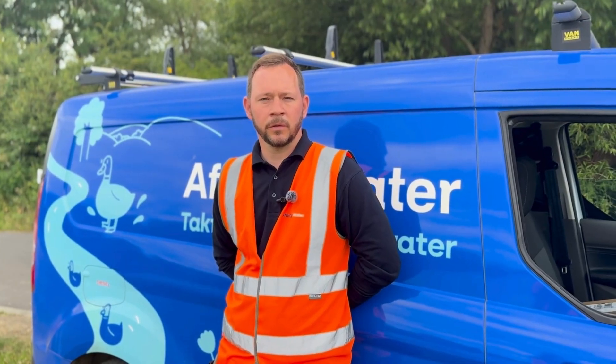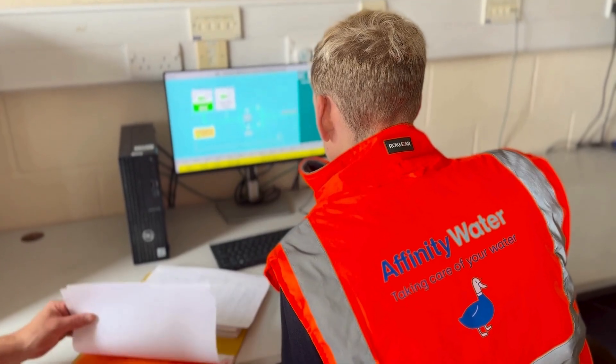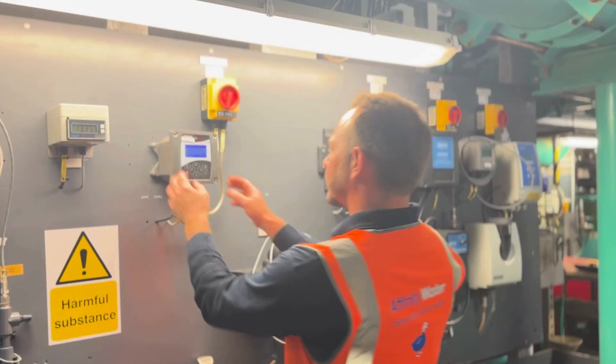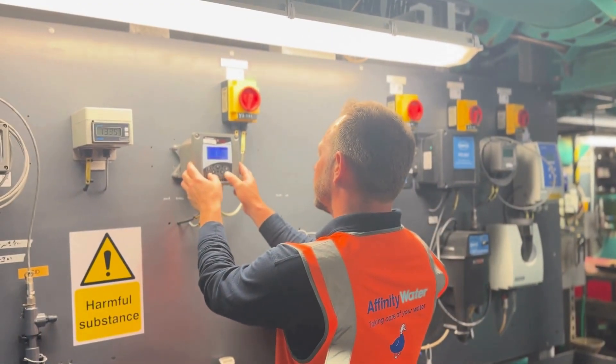I typically start my day by arriving on site and visiting the control room. From here, I can check that all of the plant is running efficiently and effectively. I'll then meet with the team and ensure that all maintenance tasks throughout that day get done effectively. Apply today and be part of the Affinity Water production team.